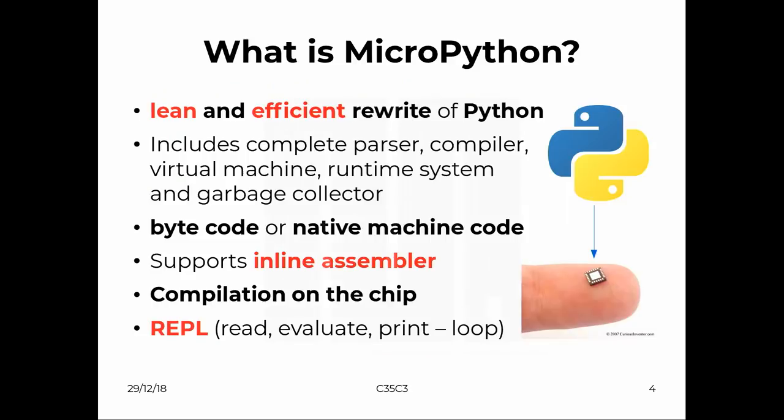MicroPython is a full re-implementation of Python, lean and efficient enough to run on a microcontroller, because you can't just use Python as you know it from your desktop computer. It was rewritten from scratch to fit on the microcontroller. It has a virtual machine and a runtime system with garbage collection to make it really efficient. There's bytecode or native machine code you can use, and there's also support for inline assembler. Compilation happens on the chip itself — not on your desktop machine.